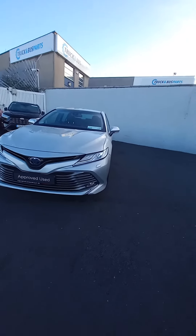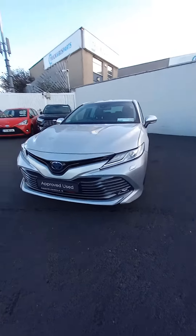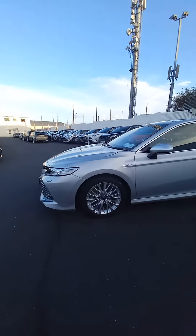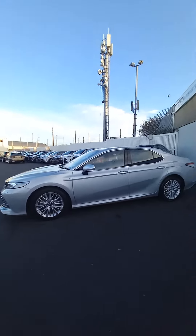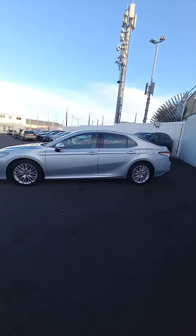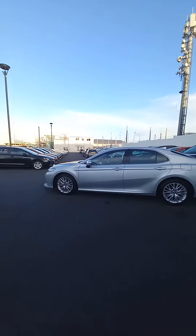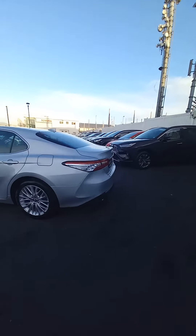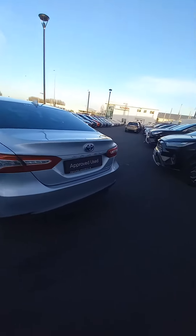It's fully automatic and has daytime running LED lights, plus spotlights on the front. You've got 18-inch alloy wheels, colour-coded mirror caps and door handles, a nice chrome surround around the glass, tinted windows — and this is the Platinum model, so really good spec on this one.